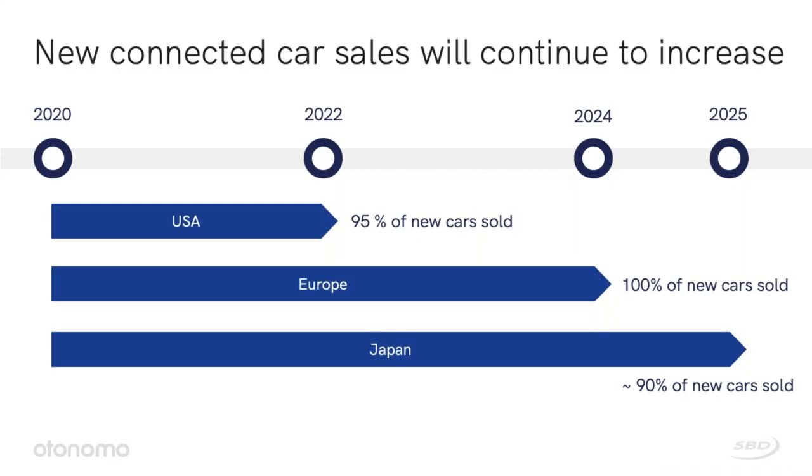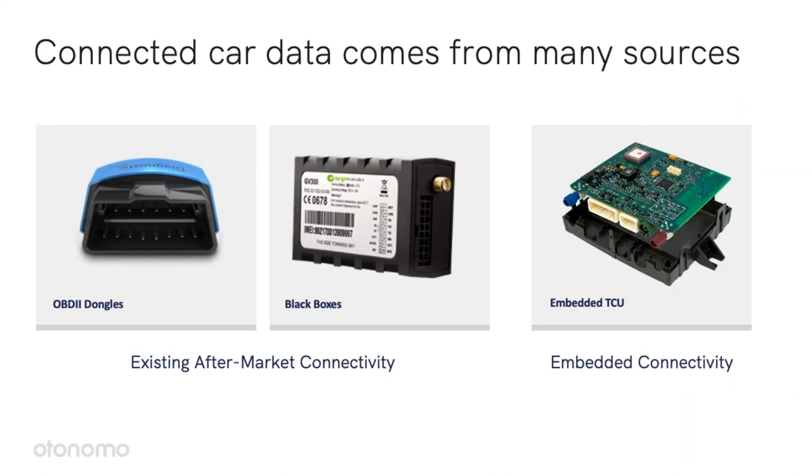And there is a lot more data coming. According to SBD research, by 2025, practically every new car sold will be connected. Here's where this data is coming from today: there are existing aftermarket connectivity solutions — OBD2 dongles, black boxes — and there is also embedded connectivity with many of the connected cars.